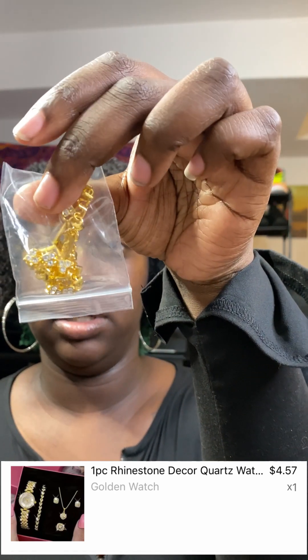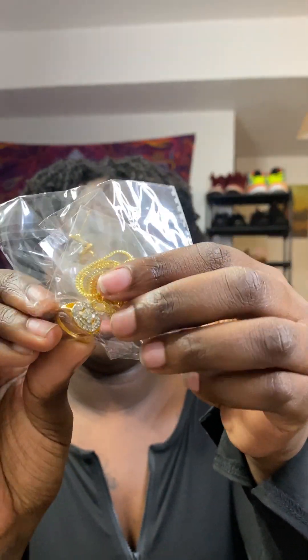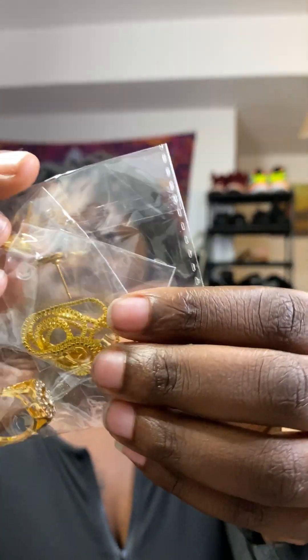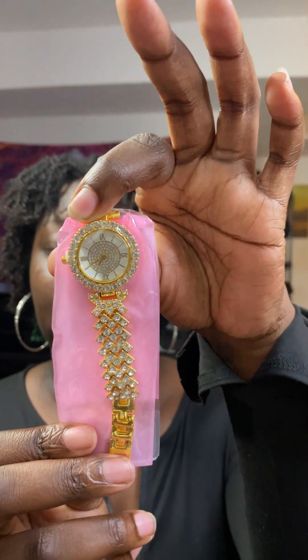Next I got this watch bracelet set. So this is the bracelet, this is the ring, the earrings are in here, this is the necklace, and it came with a watch. Everything came together — I just put everything on top of the box to keep it together.